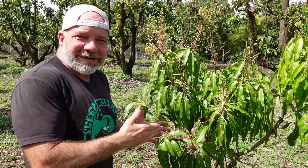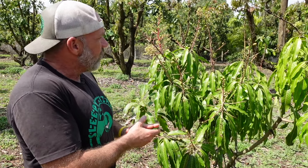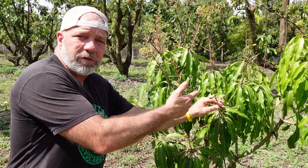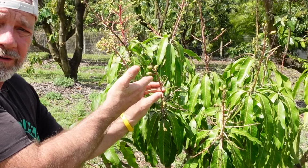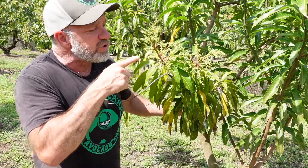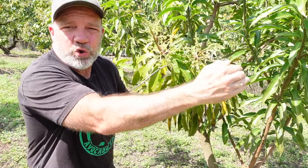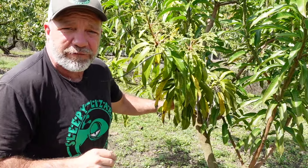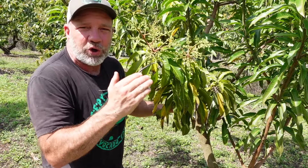Now let's take a look at this Namdok Mai — it's my Goldilocks tree. The Glen flowered really early, the Naomi flowered really late. This guy flowered around January, and by the end of February it had already started to produce fruit. And now we have fruit set — look, there's actual fruit on this tree. Here we have another Glen, and you can see, first week of March, it's just starting to produce its first flowers. This Glen is only two trees down from the first Glen I showed you — the one that's been flowering since November. Remember, these trees operate according to their own internal schedule.